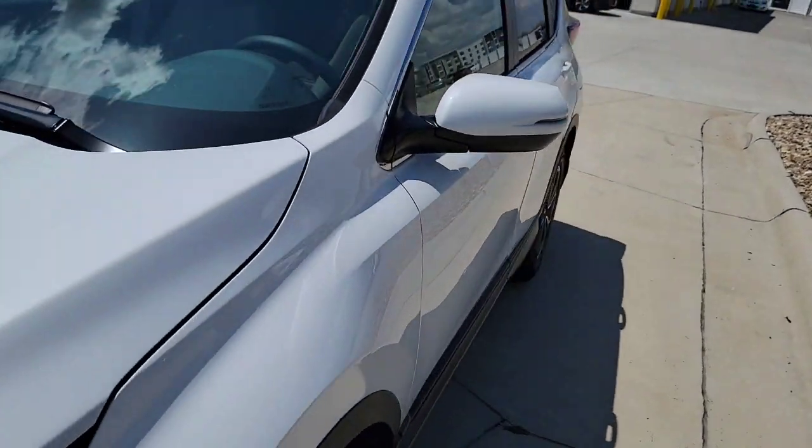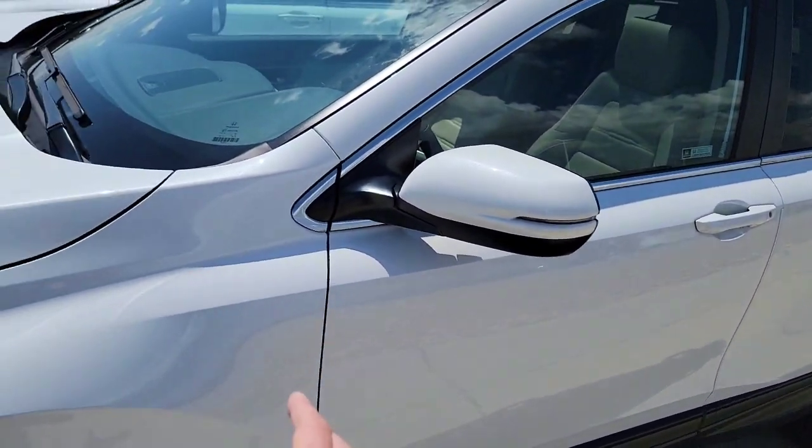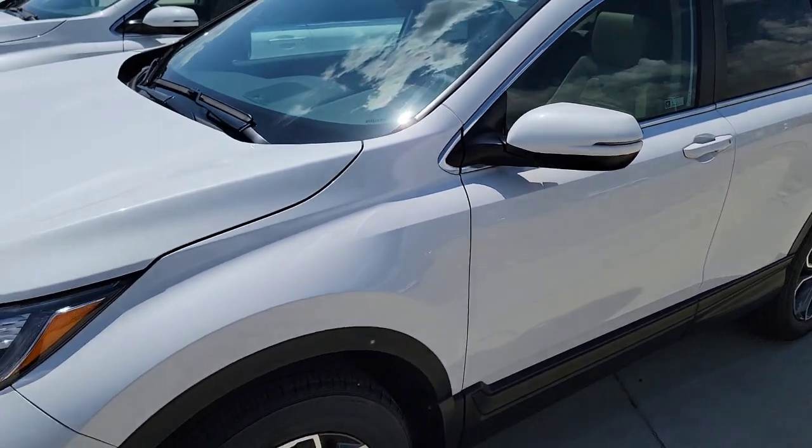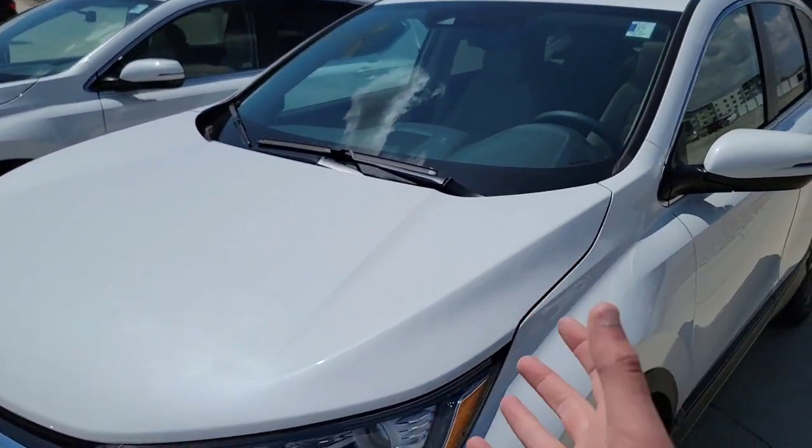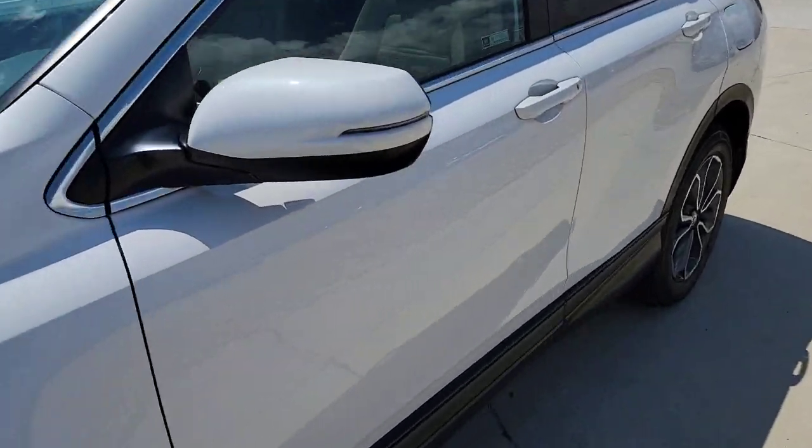As we come over here along the driver's side, you're also going to be going to the 180-watt eight-speaker system right in here, compared to the other one which is going to have six — so you're going to be gaining two more speakers when you move up.